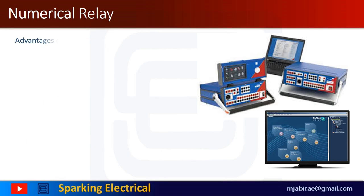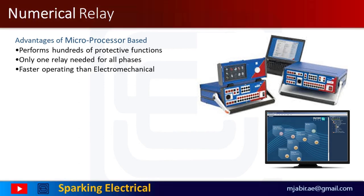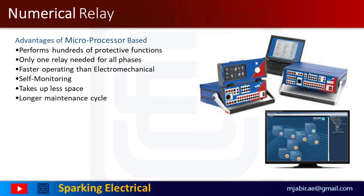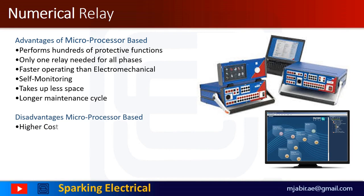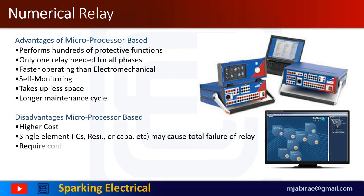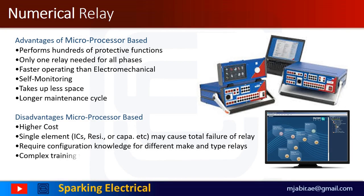Some advantages of numerical relays are: 1. Performs hundreds of protective functions. 2. Only one relay needed for all phases. 3. Faster operating than electromechanical. 4. Self-monitoring capability. 5. Takes up less space. 6. Longer maintenance cycle. Some disadvantages are: 1. Higher cost. 2. Single element failure — that is, ICs, resistors, capacitors, etc. — may cause total failure of a relay. 3. Requires configuration knowledge for different make and type relays. 4. Complex training for testing.